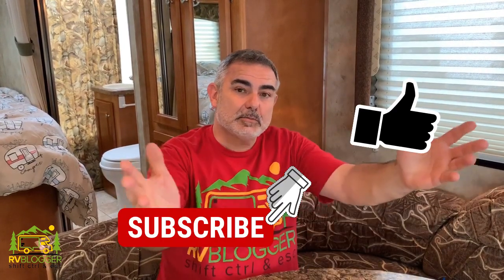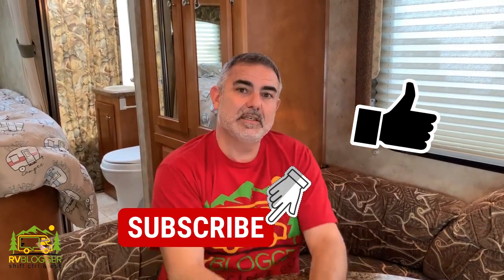For lots more information about RVing, check out some of our other YouTube videos and you can also find us over on rvblogger.com. Please feel free to subscribe and leave us a thumbs up. For Mike and Susan, we'll see you next time.